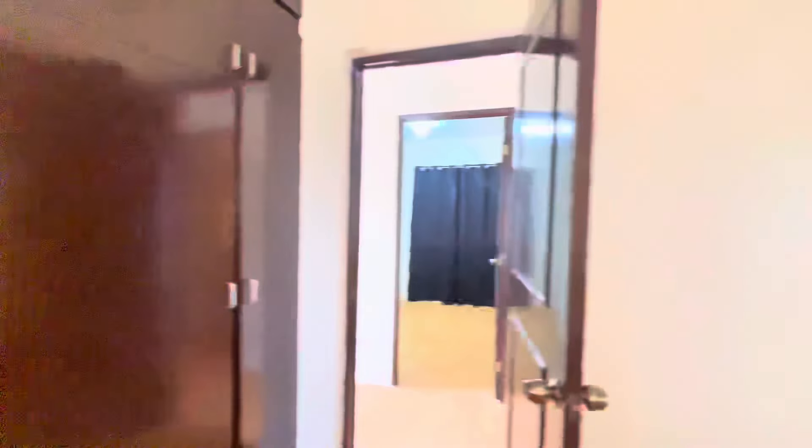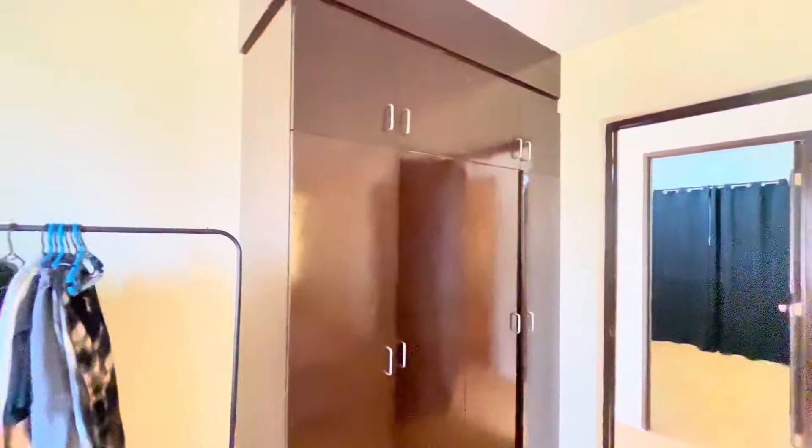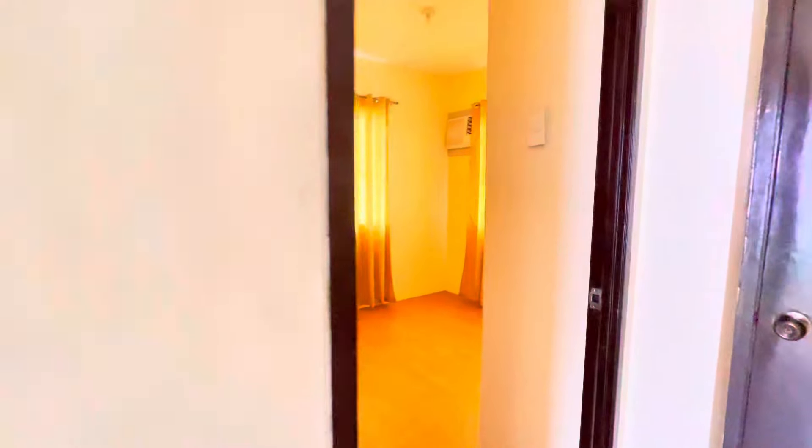Wow! It's so big! We can literally have a party here. What's up FH fam? It's your homeboy here, LD, and welcome to yet another home tour video. And this time, we are in an exclusive listing in Lapu-Lapu City. Let's go inside.